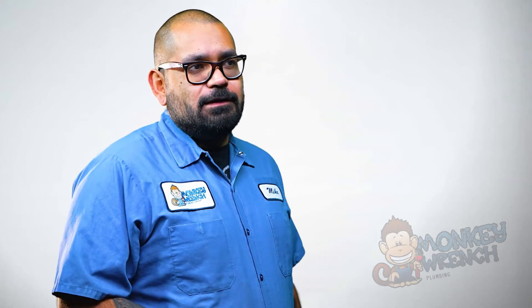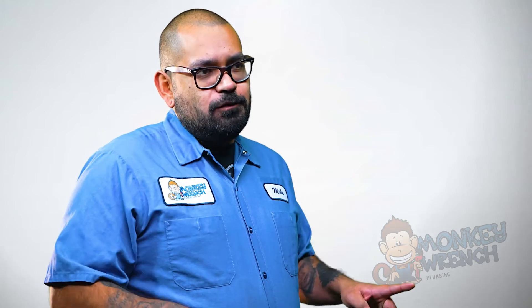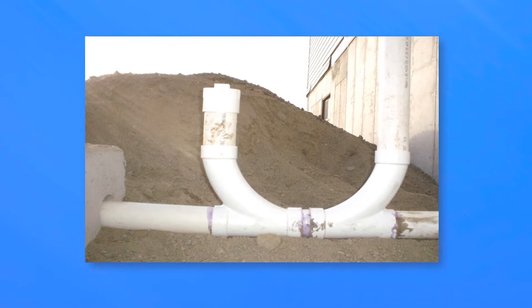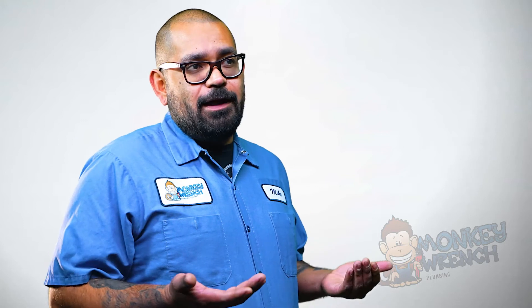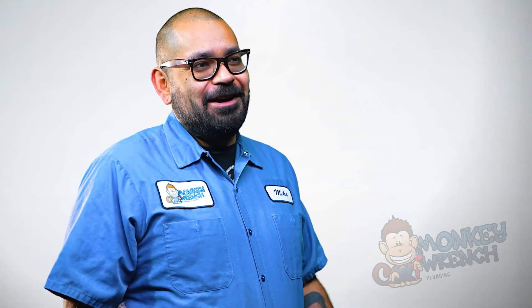If you don't have a clean-out, it's important to think about getting one installed because that's going to be the point of access to clean the mainline. You can install a two-way clean-out so that we can clear to the street and clear towards the property without having to lift any toilets in your house. Because if your mainline is blocked, lifting a toilet would mean that everything in your plumbing system is going to spill into your house.